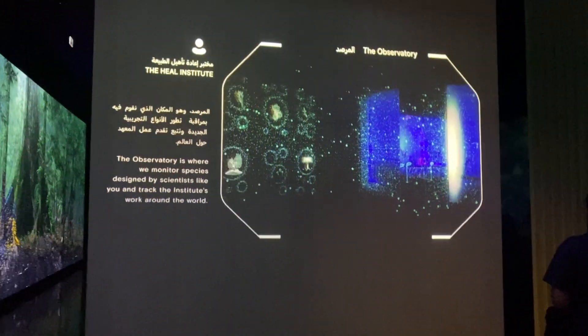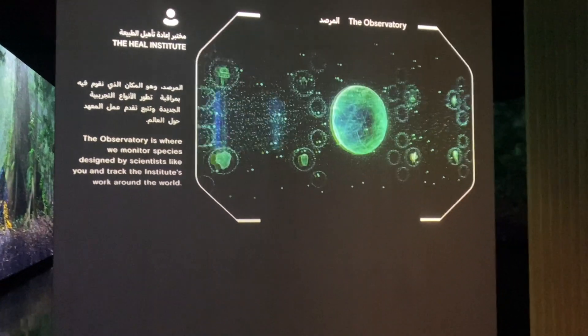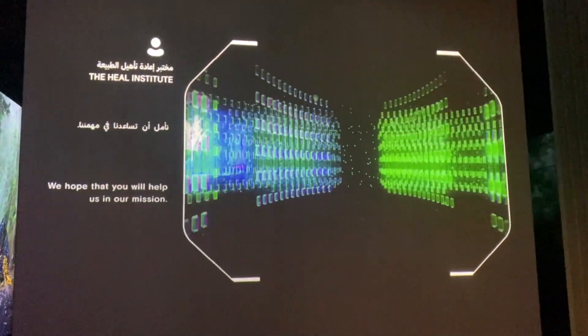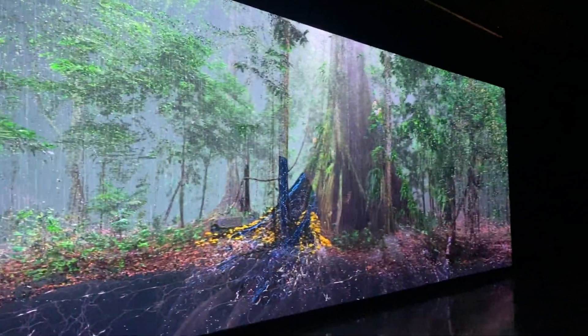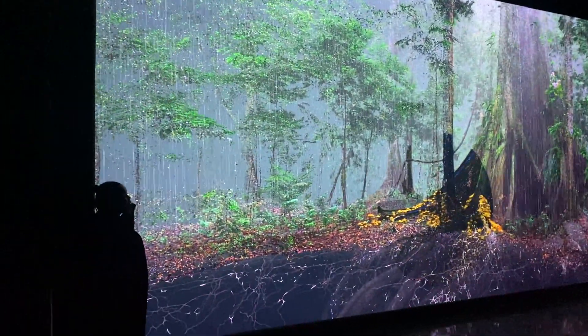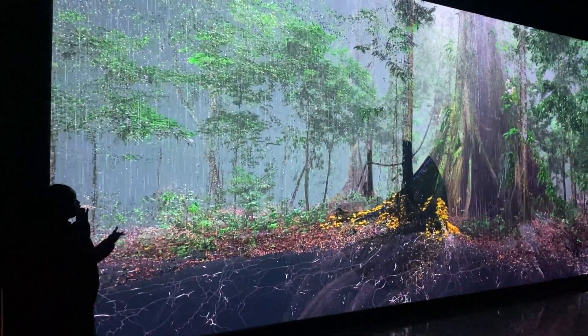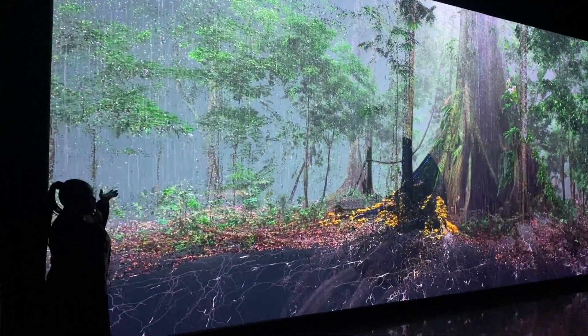This section is called the Observatory. This is where we monitor species from around the world and track the work being done by scientists to help and preserve nature, plants and animals everywhere. And here's a pretty cool exhibit — this is a digital recreation of the Amazon rainforest.